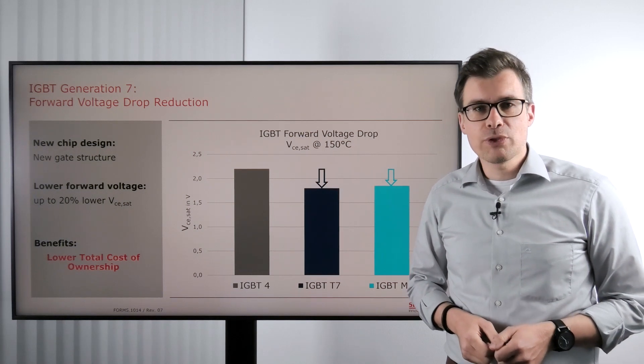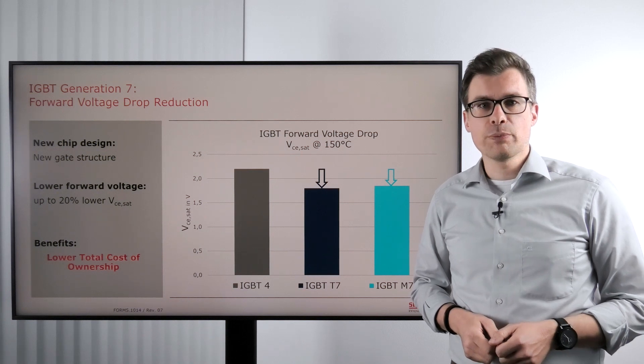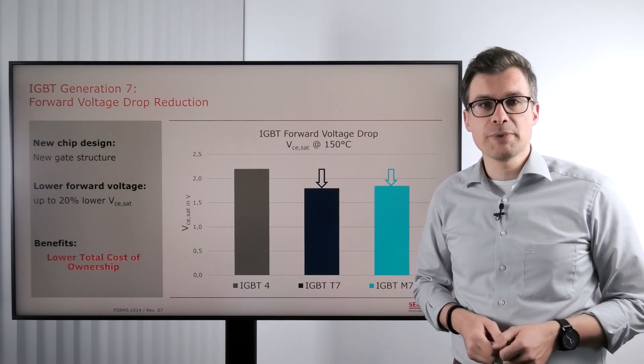Hello and welcome to another episode of Everything Power Electronics. My name is Stefan Heuser and today we're talking about the features of IGBT Generation 7.